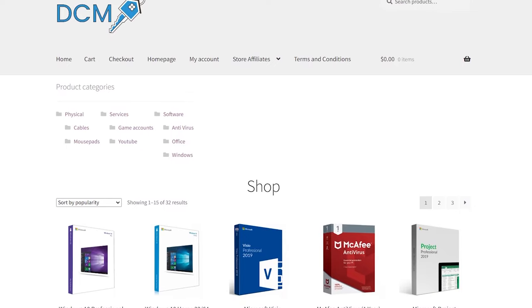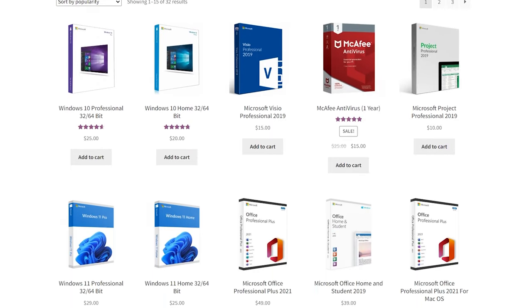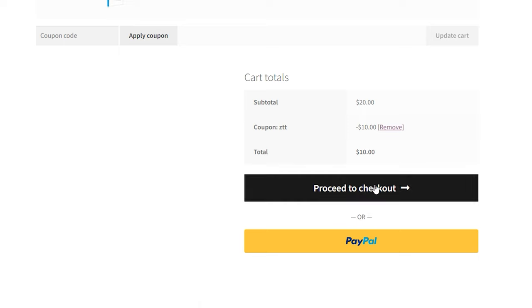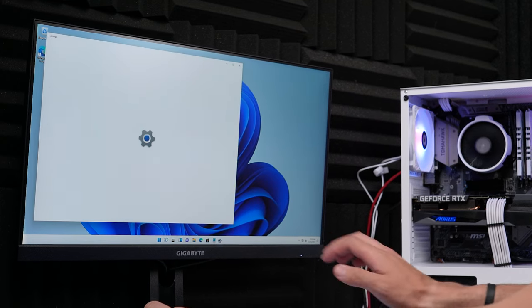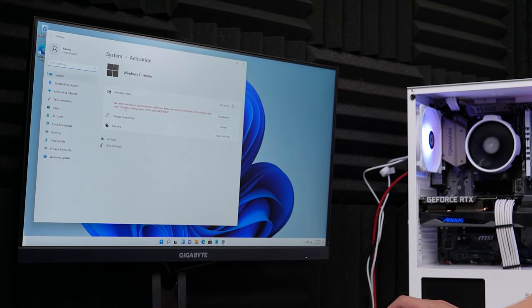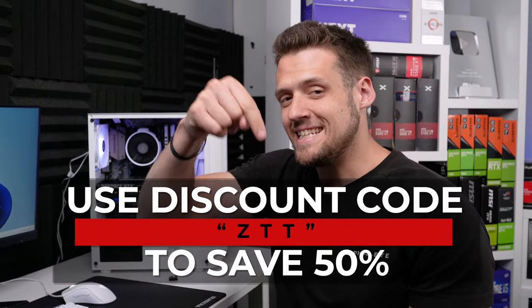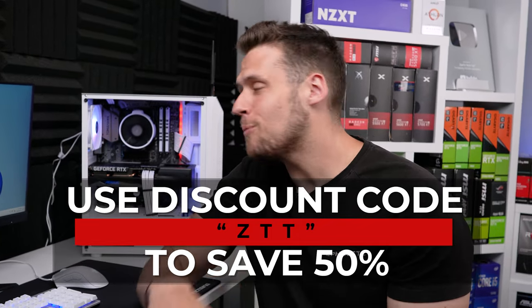We've successfully got to the BIOS. Our sponsor Digital Chillmart is definitely my favorite place to buy Windows 10 and Windows 11 keys. Their website already has obnoxiously low prices, but using discount code ZTT saves you 50% off. The best part is you get the code literally as soon as the payment goes through. Activating Windows is super easy — just press Start, type in 'activation,' enter a new key, and Windows is activated. Don't forget to use discount code ZTT. Big thanks to Digital Chillmart for sponsoring today's video.